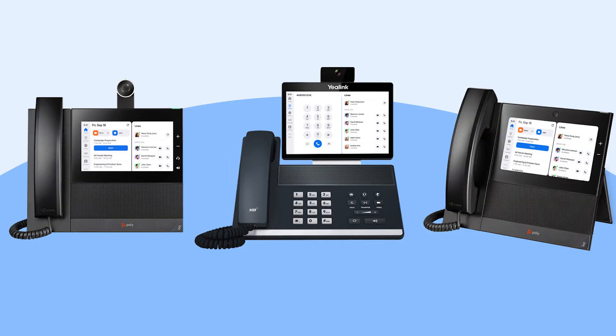Coming in at number two is a single unified solution. Zoom offers a unified communication platform included in its products such as Zoom Meetings, Zoom Chat, Zoom Phone, and much more. This unified communications ecosystem allows users to switch seamlessly between voice, video, and messaging, creating a cohesive and efficient experience for business communication all on one phone bill.